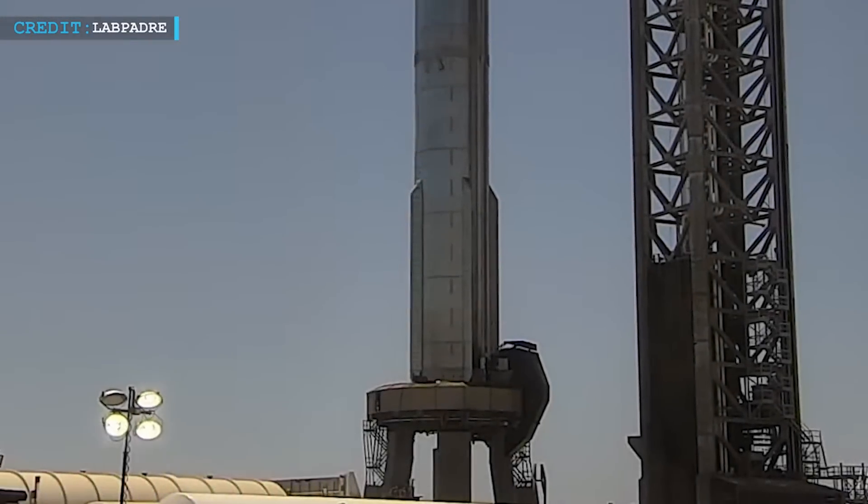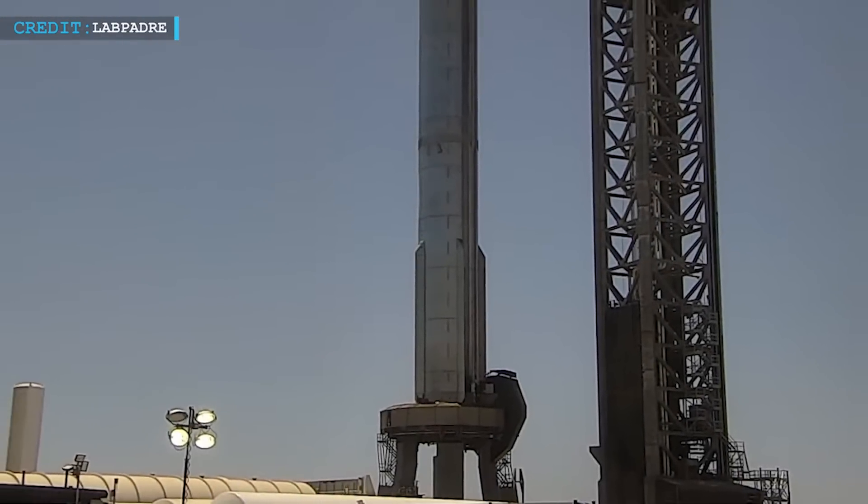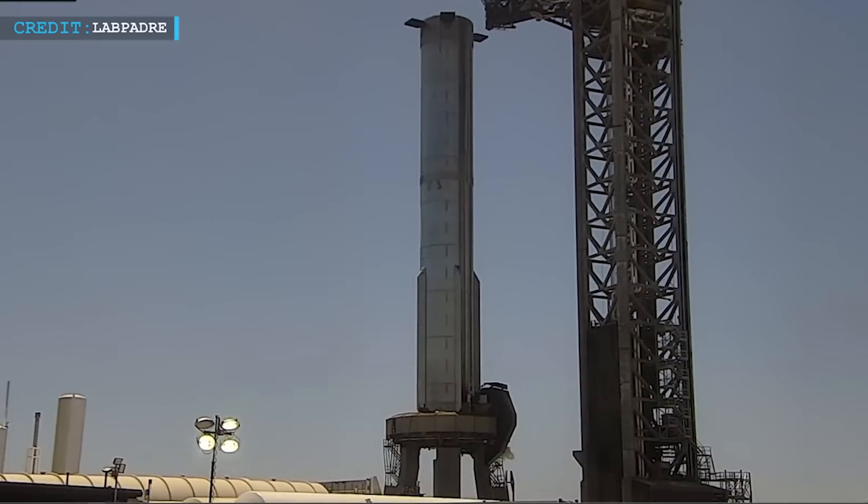Hello friends, welcome back to another episode by Engineering Today. I hope you are all having a great time. We are going to start with an important update today from Starbase Boca Chica.